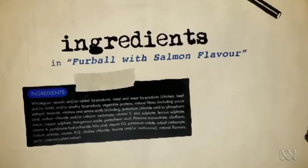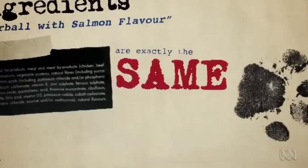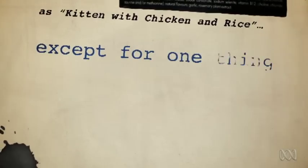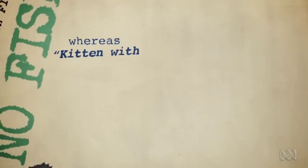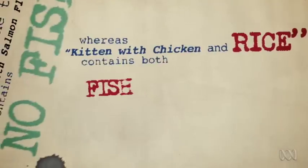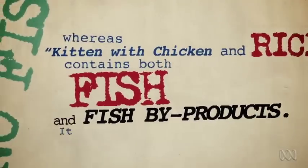Investigating further, that may be because the ingredients in Furball with Salmon Flavour are exactly the same as Kitten with Chicken and Rice. Oh, except for one thing — Furball with Salmon Flavour contains no fish, whereas Kitten with Chicken and Rice contains both fish and fish by-products.